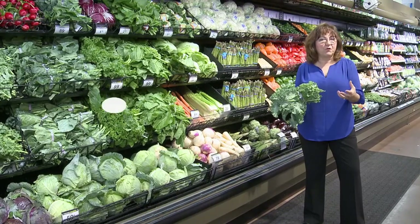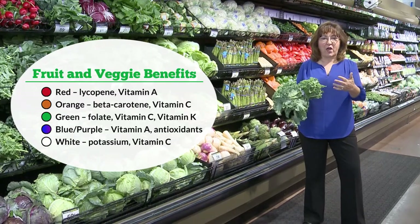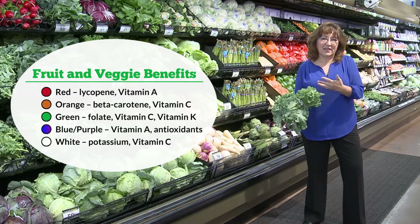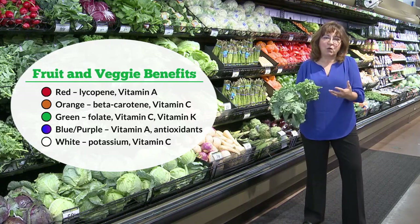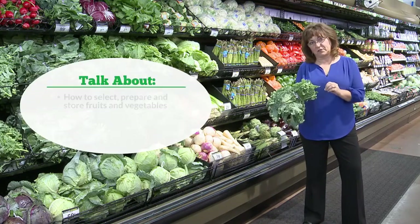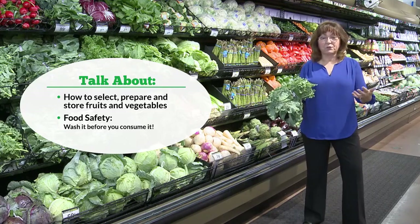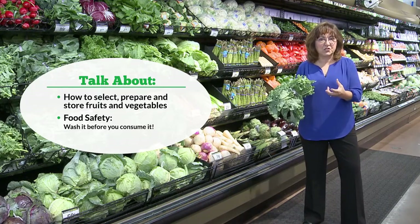Remember to aim for the rainbow. Dark green, orange, and red vegetables provide the vitamin A source we want people having every day, and citrus and many other vegetables provide vitamin C. Also highlight cruciferous vegetables — the cabbage family — for their powerful health benefits. One of the biggest barriers is people not knowing what to do with fruits and vegetables, so talk about how to select, prepare, and store them.